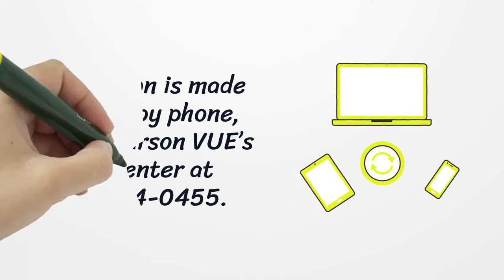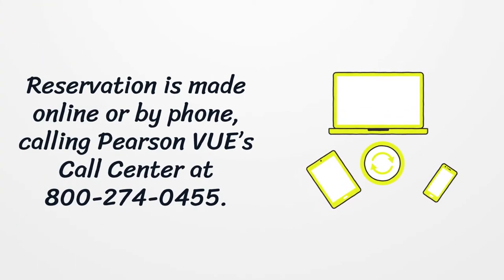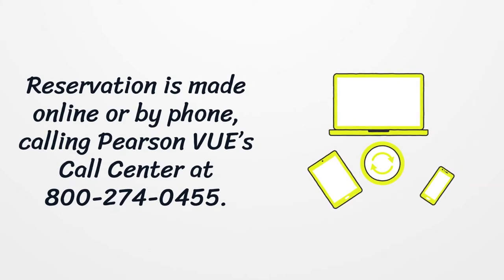Reservation is made online or by phone, calling Pearson VUE's call center at 800-274-0455.